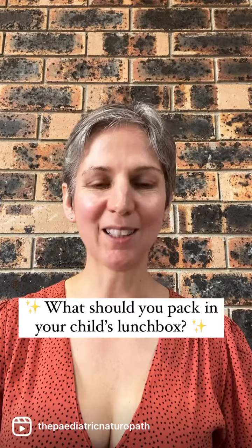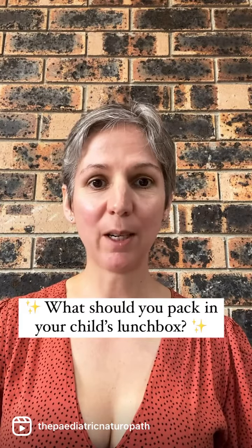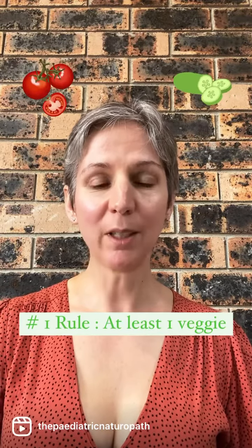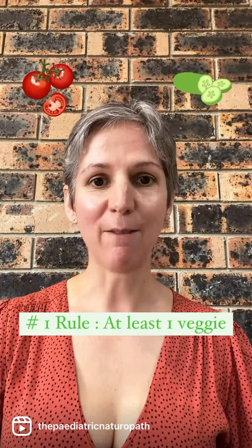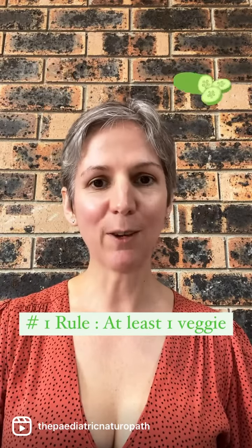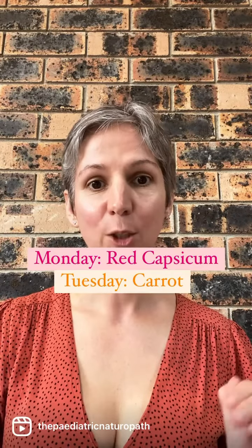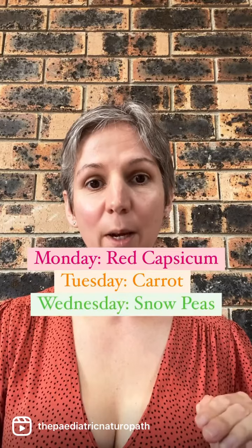It's the daily question, isn't it — what can I pack in my child's lunchbox? The number one rule is that there should be at least one veggie, if not two veggies. What you want to do is give a different vegetable every day, and to keep it simple for everybody in the family, write the plan up on the fridge.